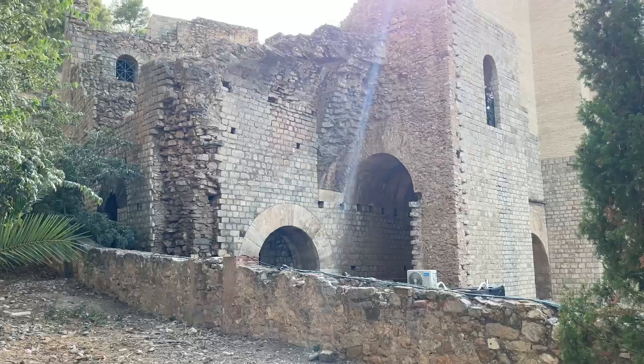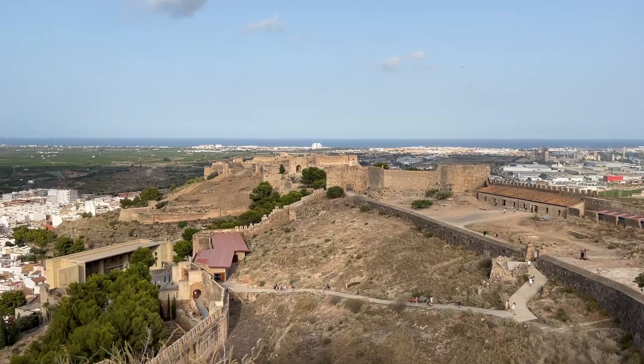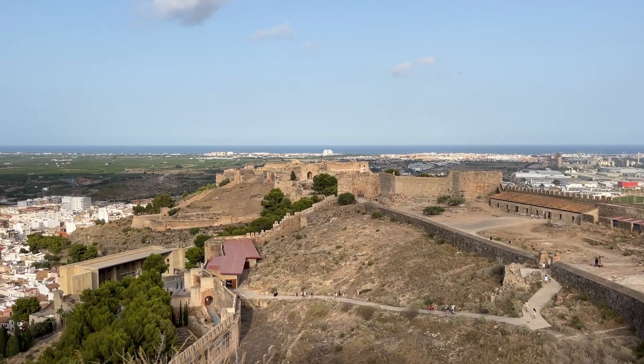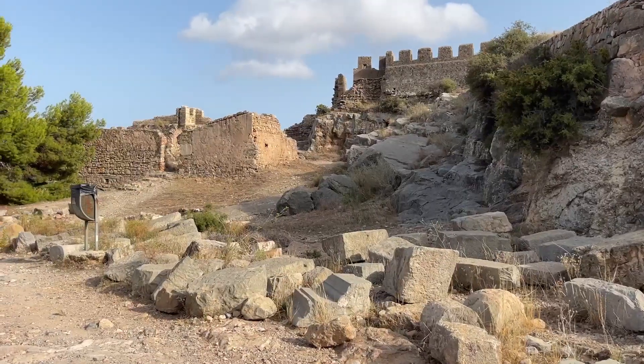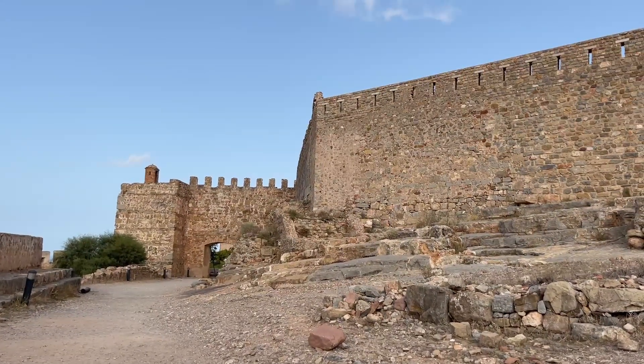From the theater, it's a short walk up the hill to the main event: the Sagunto Castle. This castle dates back over 2,000 years and has Iberian, Roman, Islamic, and medieval remains. It's so cool that you can just wander around — there are hardly any restricted areas. You can take your time, explore, and sweat a little. It's so beautiful up here, open until 8pm and totally free.